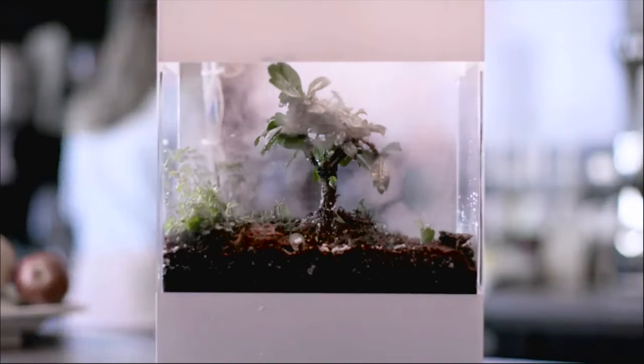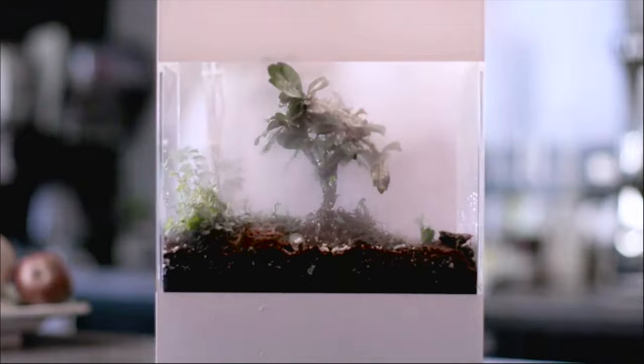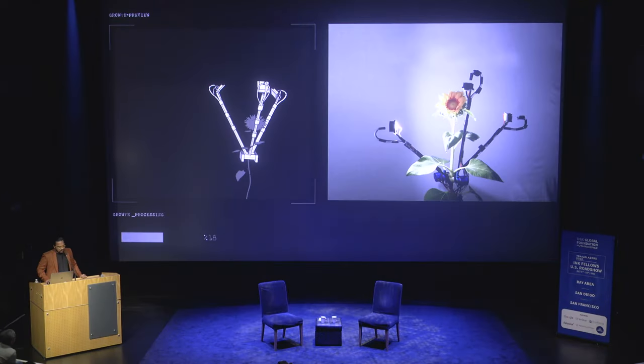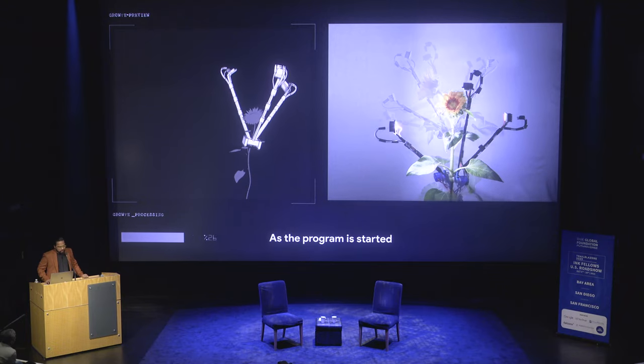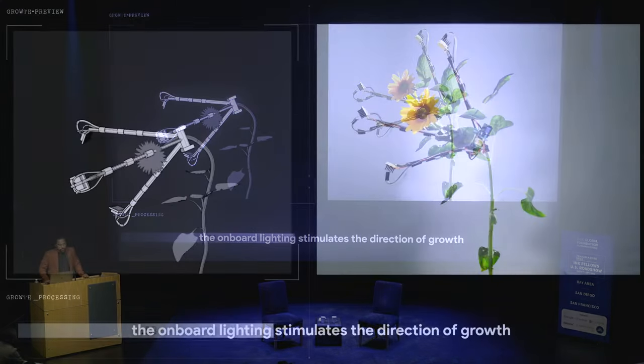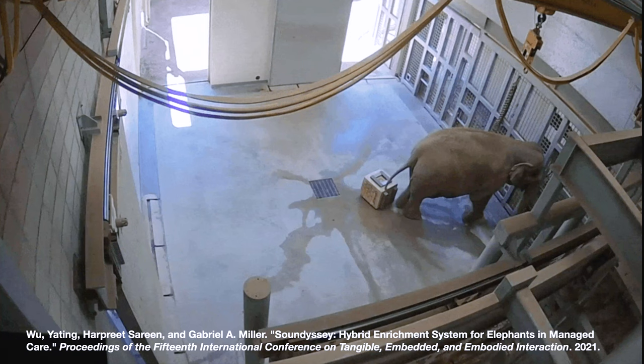A lot of my research is about finding new means of integrating with nature, which starts from questioning the fundamentals. What are the organic alternatives to our technologies? This is an on-plant robot that grows plants into different architectural shapes.